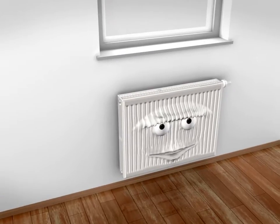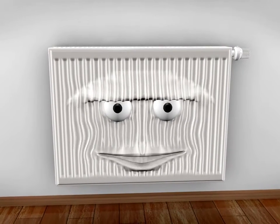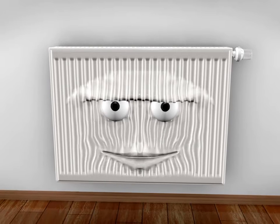Hey, you. Yes, you. My name is X2. Therm X2. I'm the steel panel radiator of the future.